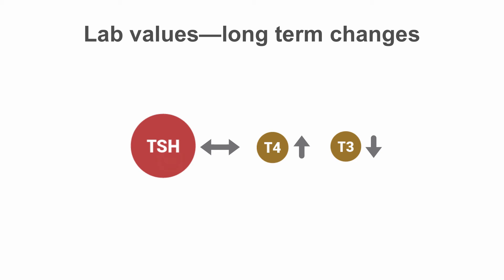So after several months of amiodarone therapy, patients' labs will show a normal TSH with a high T4, but a T3 that's at the low end of normal.